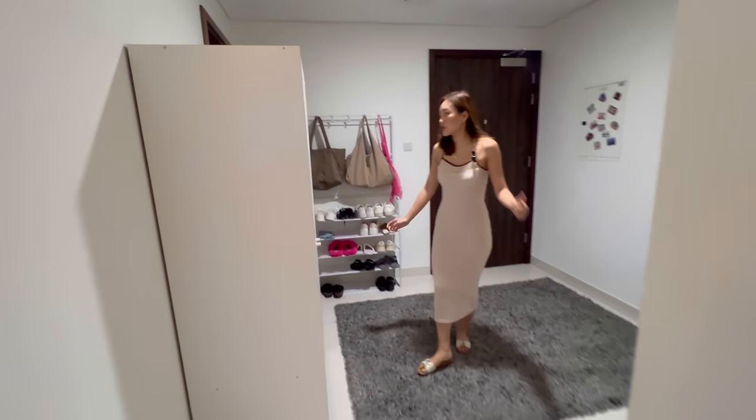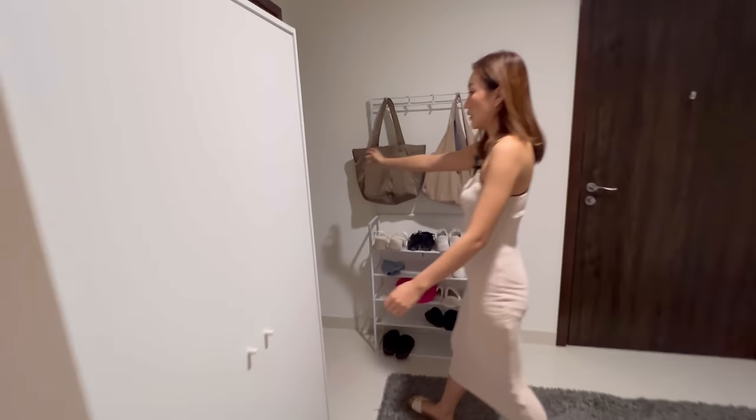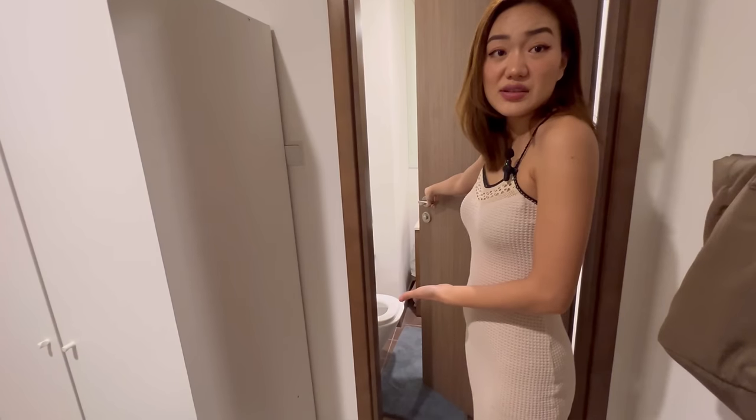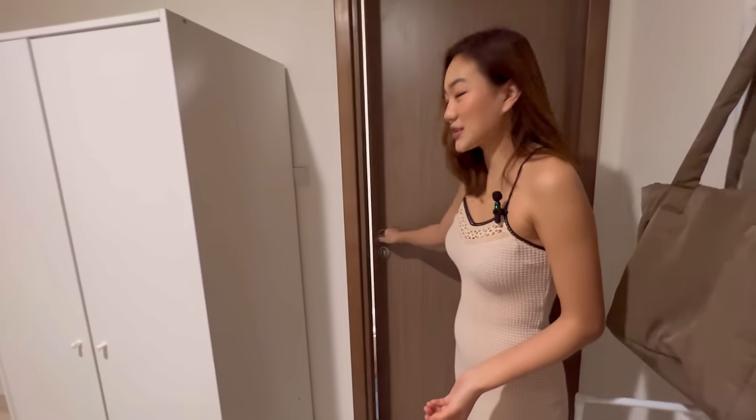I forgot to mention that we also have a guest bedroom here. We use this bedroom as a storage room as well, because we don't have quite enough room to store our things.